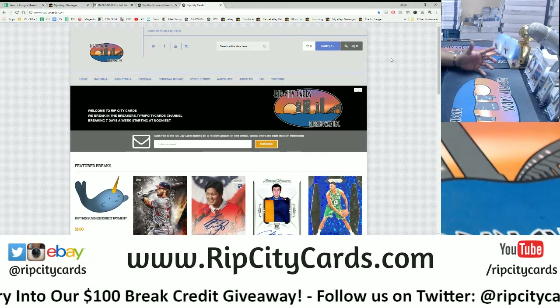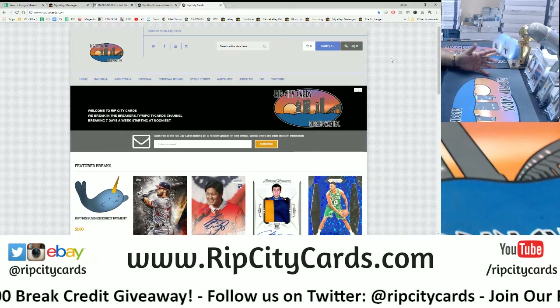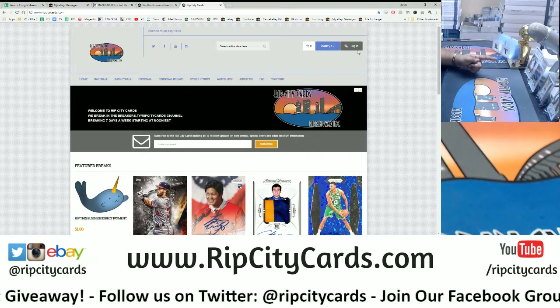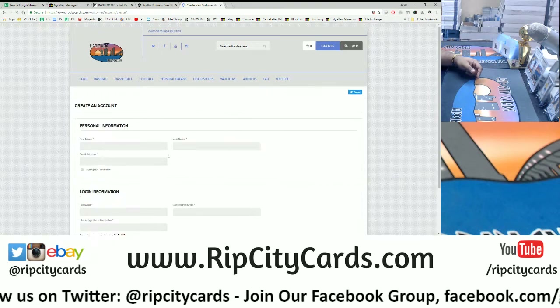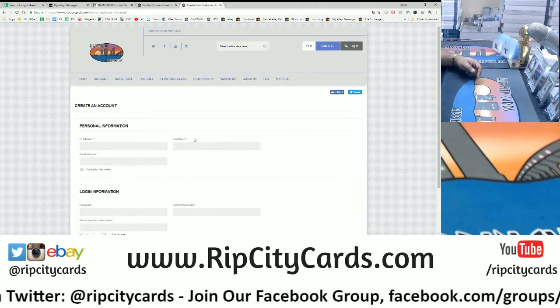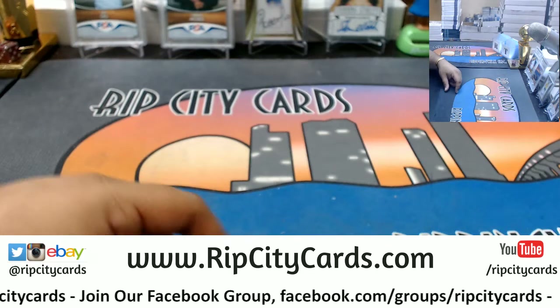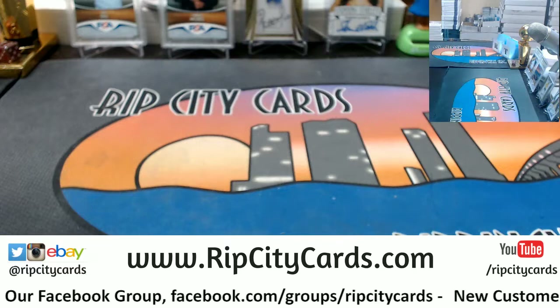That code can only be used on our website, not on eBay breaks. It does require a minimum purchase of $25, but it saves you 15% off your first purchase. To register, click login in the top right of the screen, then click register, fill out all the information, and check your email — we'll email you a 15% discount code. Alright, enough shameless plugging!